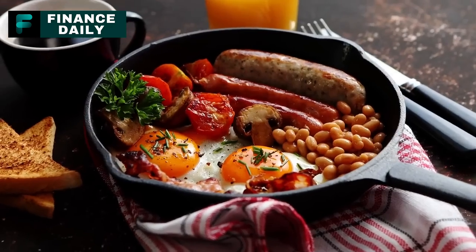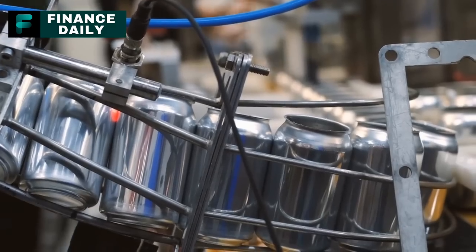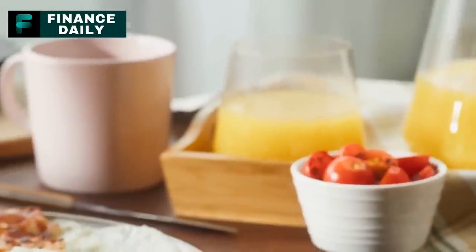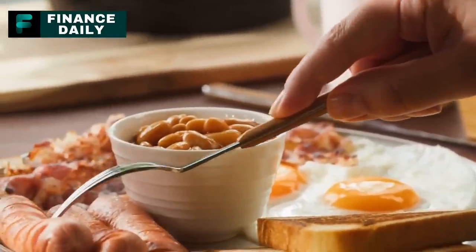3. Canned Baked Beans. These are a great source of fiber and protein. For a three-month supply, consider around 40 cans per person, assuming a serving every other day. Baked beans can be served as a side dish, added to a casserole, or eaten as a hearty meal on their own.